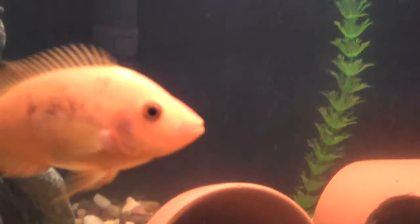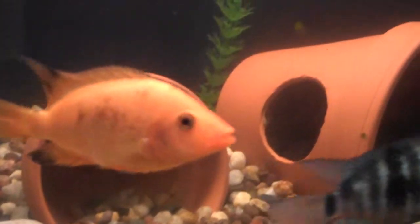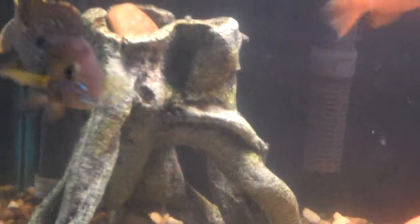I've got this one Midas right here that over the last two days has been coming down with this black spot fungus. So I went and got him some meds today and hopefully everything will be cool.